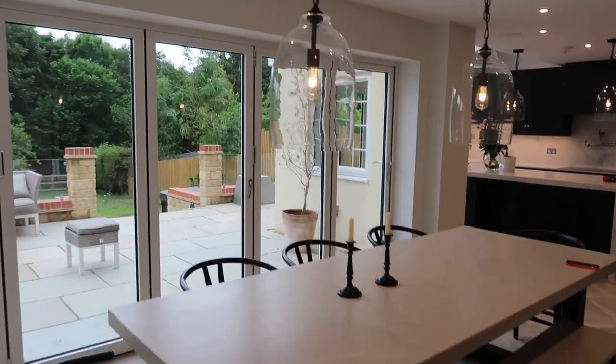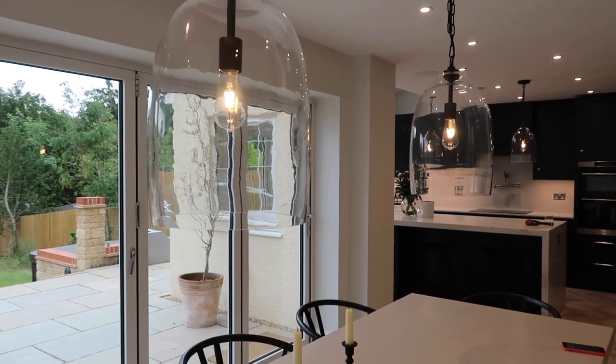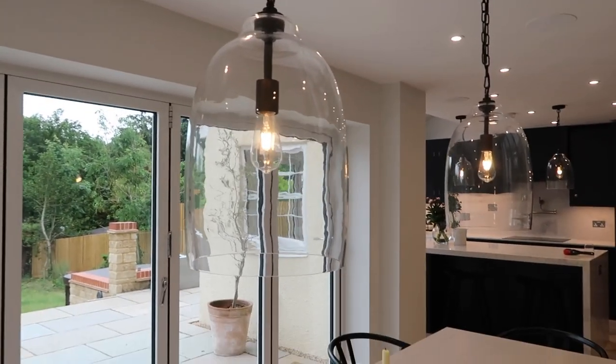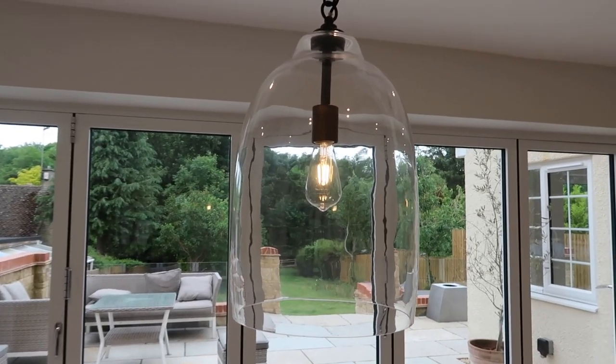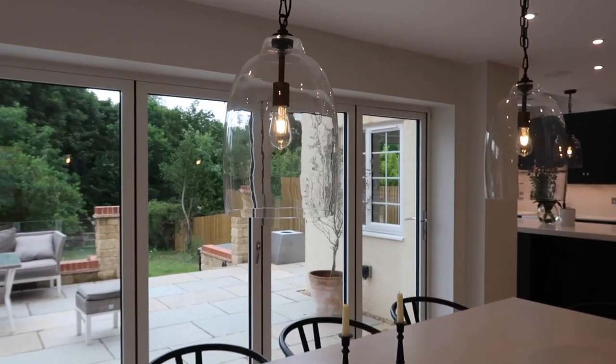And then I've just got these lights here which I also have over the kitchen. These lights are from Neptune and I really love them. When I first got them I thought they were absolutely massive and I wasn't sure if they were too big, but now I really like them.